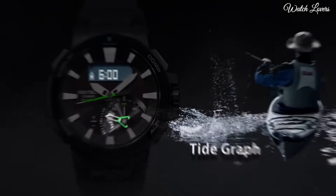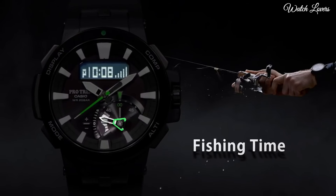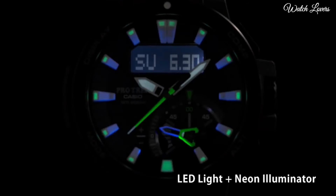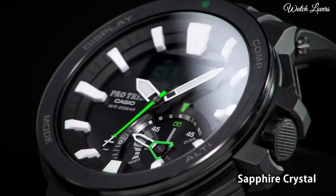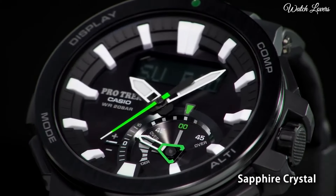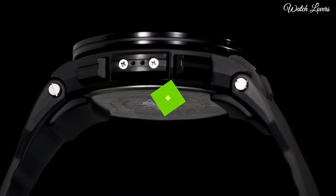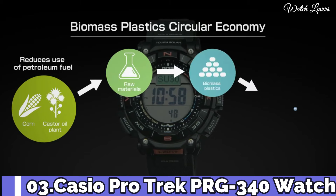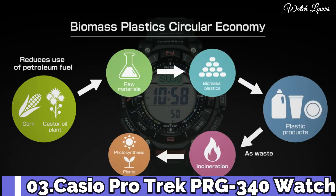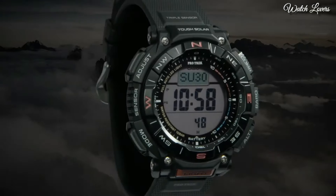The following features are equipped: date, day, month, glowing hands, glowing markers, screw down crown, radio controlled, world time, compass, barometer, altimeter, thermometer, tide graph, moon phase, chronograph, countdown timer, alarm, power reserve indicator, perpetual calendar, cold resistance, backlight.